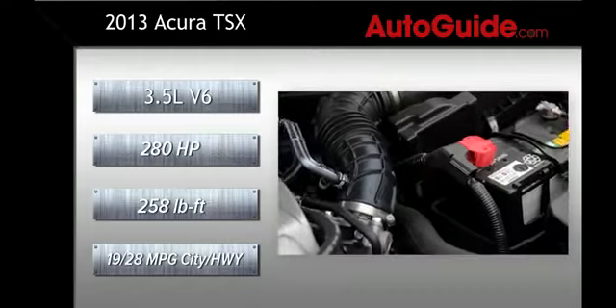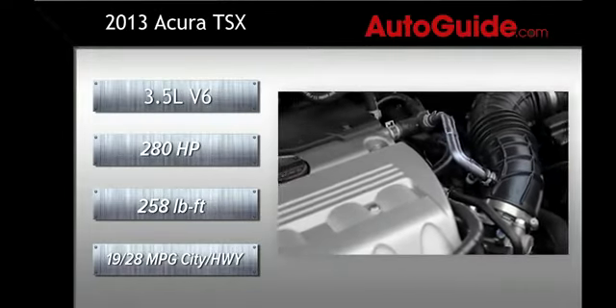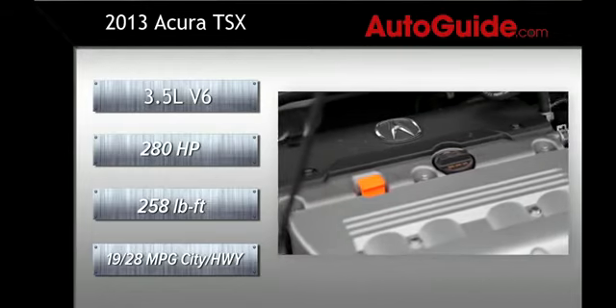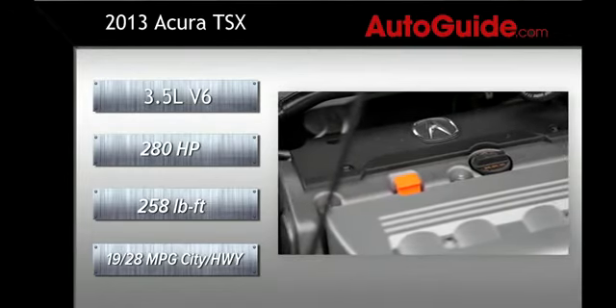If the four-banger isn't enough power, there's also a 3.5-liter V6 making a healthy 280 horsepower and 258 pound-feet of torque. The V6, unfortunately, is only available with a five-speed automatic, but its 23-mile-per-gallon combined average only trails the manually-equipped four-cylinder by one mile per gallon.